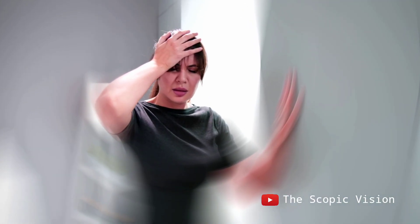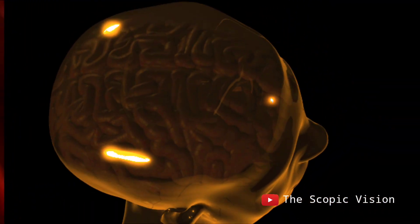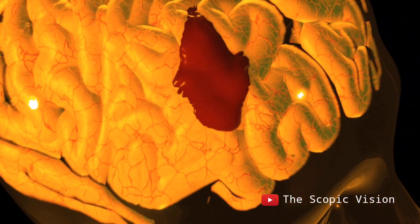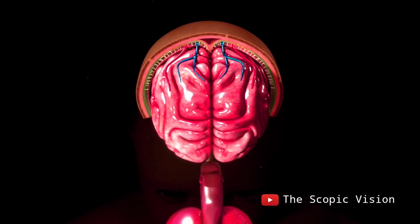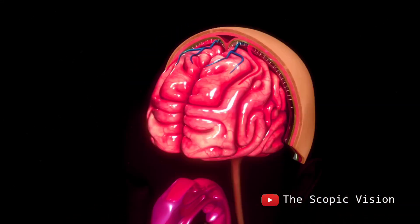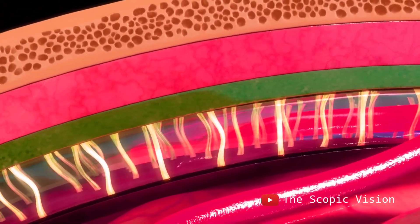Brain hemorrhage occurs when blood vessels inside the brain burst, causing bleeding. This bleeding can happen in the brain tissue itself, or in the protective covering called the meninges. The meninges consist of three layers, with the middle layer being the arachnoid matter, which has many blood vessels.